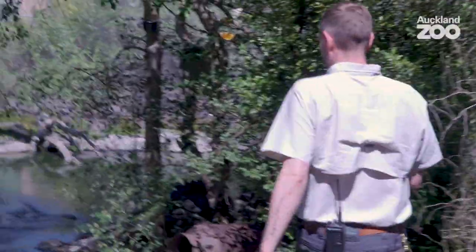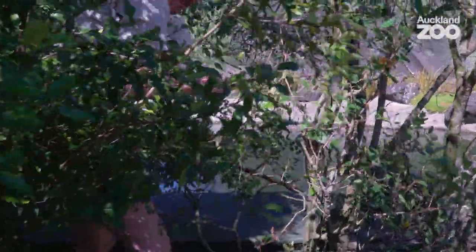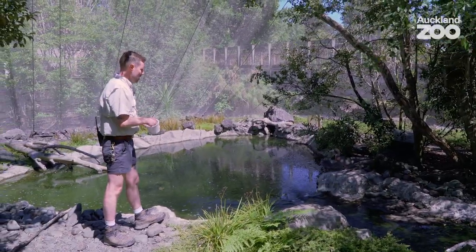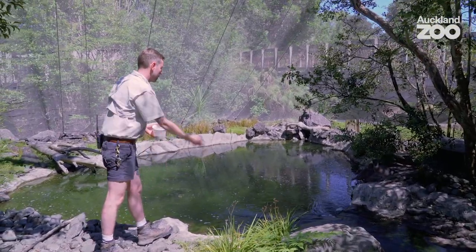Oh there you are, hello. So this is our new FIO pair. I'm just going to give them some mealworms and tempt them onto the pool.